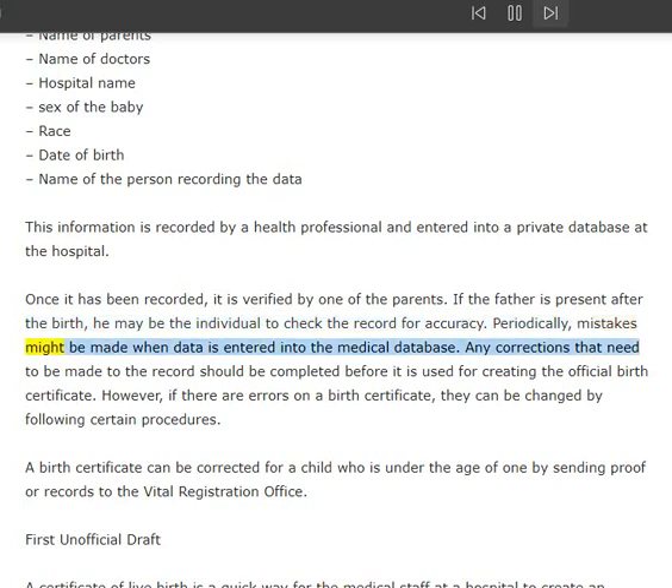Periodically, mistakes might be made when data is entered into the medical database. Any corrections that need to be made to the record should be completed before it is used for creating the official birth certificate. However, if there are errors on a birth certificate, they can be changed by following certain procedures. A birth certificate can be corrected for a child who is under the age of one by sending proof or records to the vital registration office.